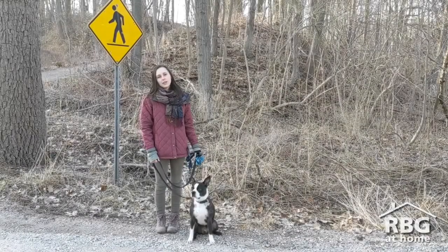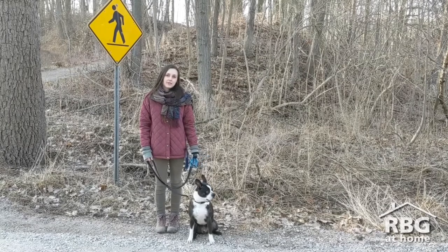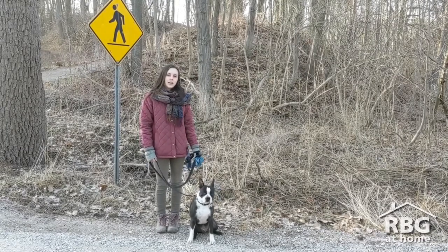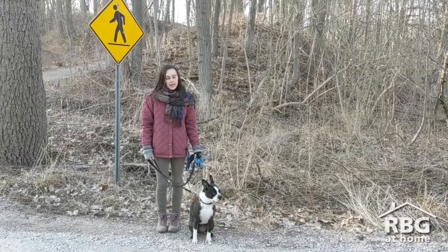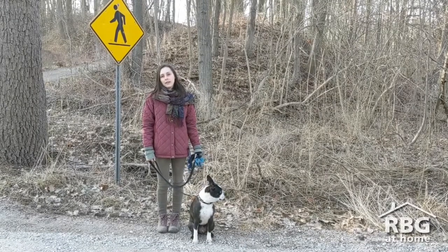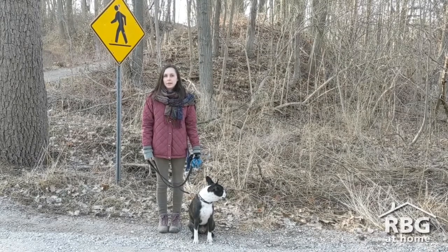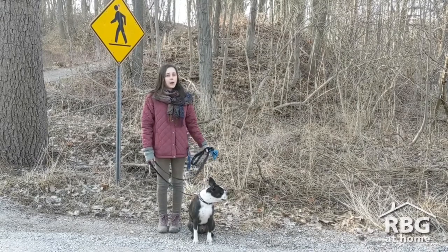The first record of garlic mustard at RBG was in 1956. It was recorded by one of our first ecologists along the south shore of Cootes Paradise, and it was also found in Henry Valley. At this time it was reported as not being very common, but as we know now, it's spread a lot more.